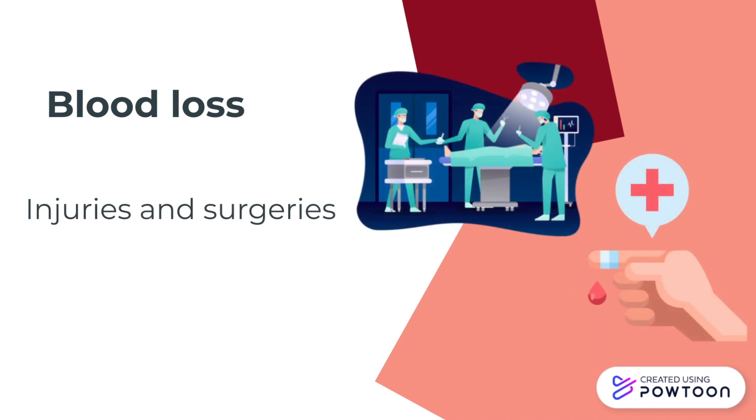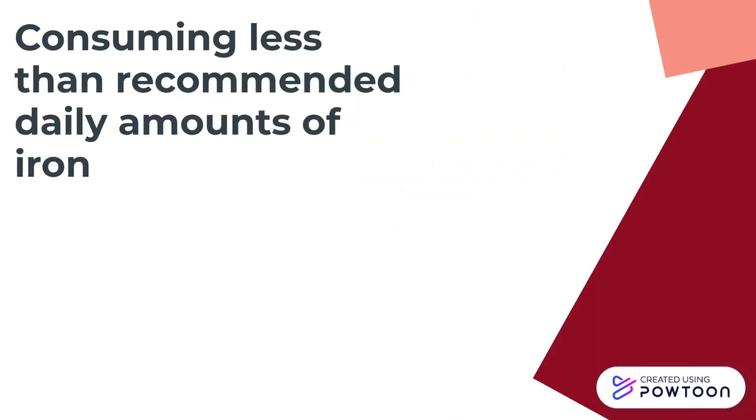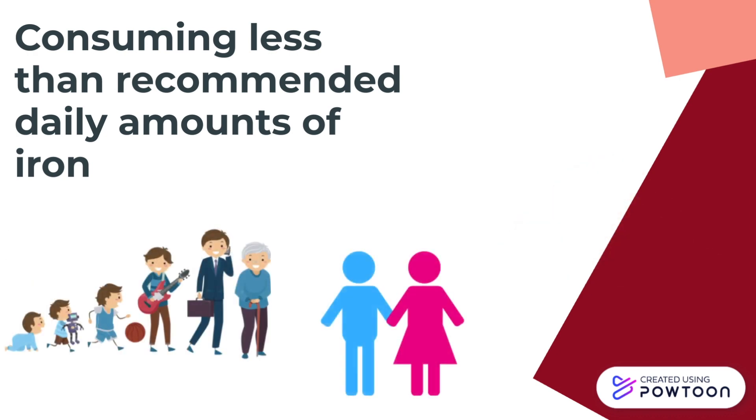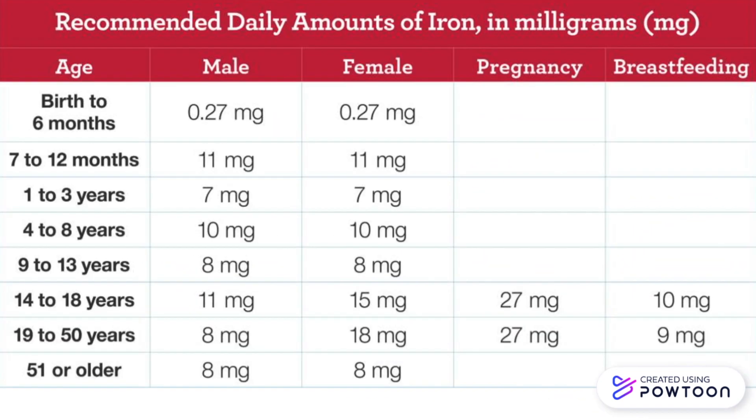Iron deficiency can also be caused if an individual consumes less than the recommended daily amounts of iron. The recommended daily amounts depend on one's age, gender, and whether the individual is pregnant or breastfeeding. This is a chart from the National Heart, Lung, and Blood Institute showing the recommended daily amounts of iron that should be consumed. In Ben's case, since he is a 20-year-old male, it is recommended that he consumes 8 mg of iron per day.